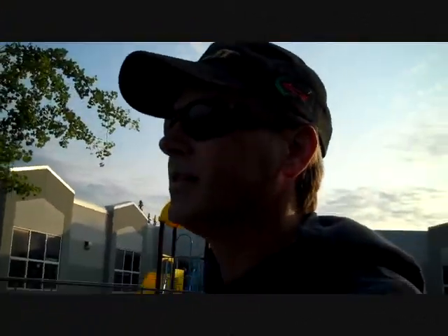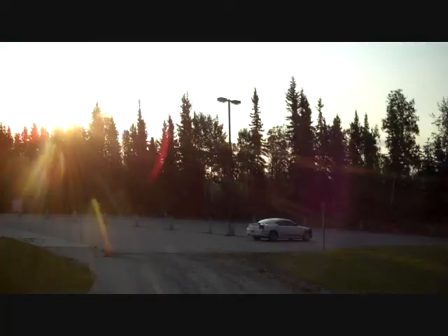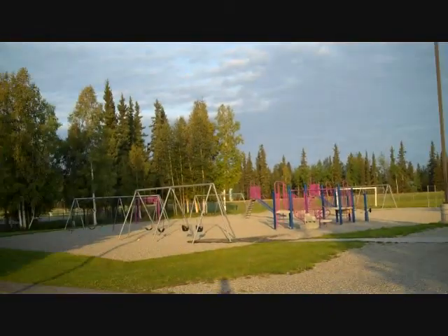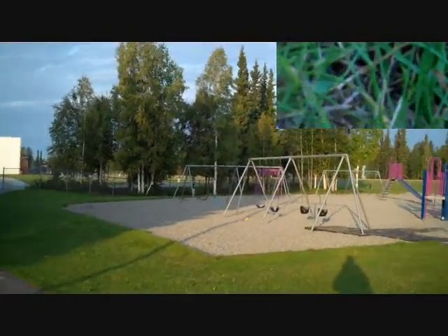Hey guys, Sunday morning, the sun's up nice. I'm going to come back over here to these soccer fields where I was earlier when I found that nice rink, and let's see what we can find over here.